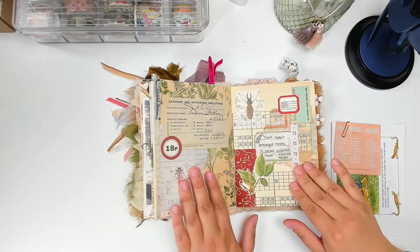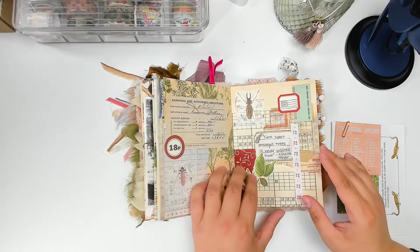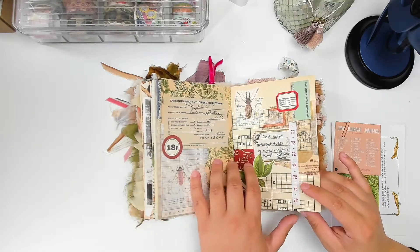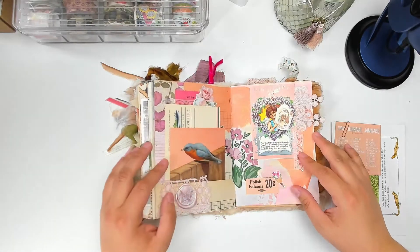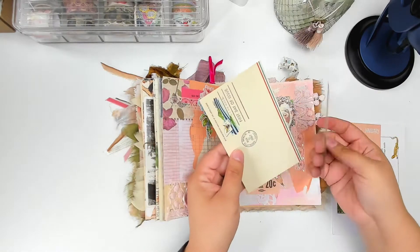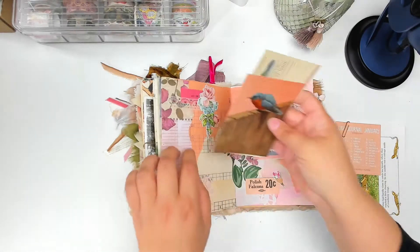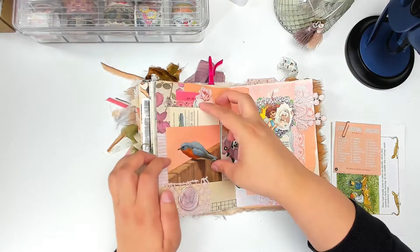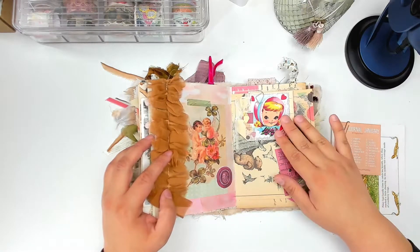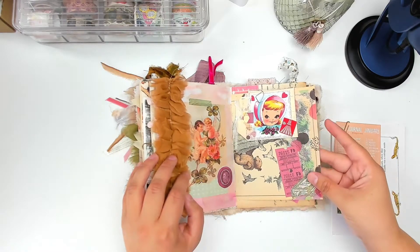This was my spread from the collaboration with Nomi Delights — I have a video on that one too, I'll try to link it in the cards. This is when I was starting to move into doing more romantic Valentine's-y spreads. I did a journal entry on the back of that.